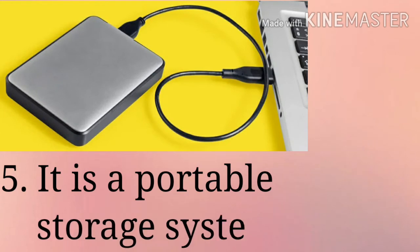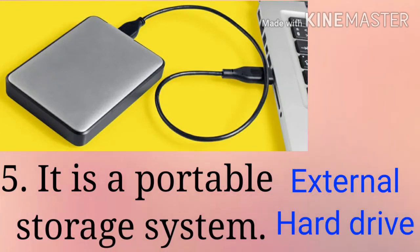External Hard Drive. This is a portable storage system. It is mostly used for data storage, backup and transfer processes.